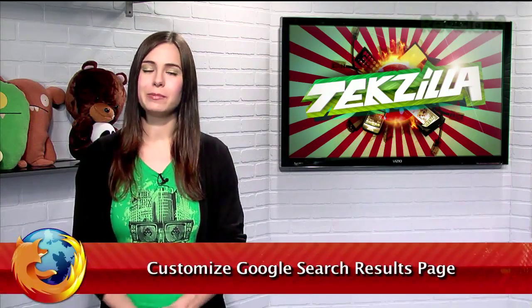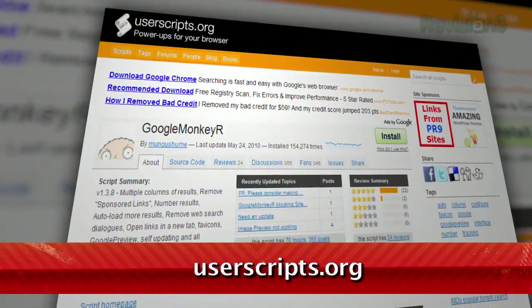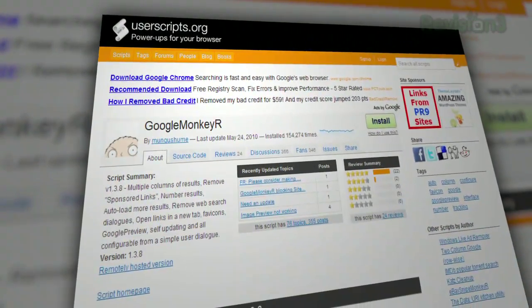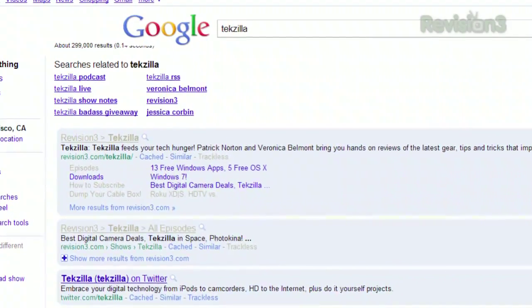Google is an extremely helpful and flexible search engine when you're trying to find your way around the internet, but it doesn't offer much results customization. Here to help is a Grease Monkey script called Google Monkey R. While it is Grease Monkey, currently it works only with Firefox. When you first install it, you'll see a few changes to your search results right off the bat.